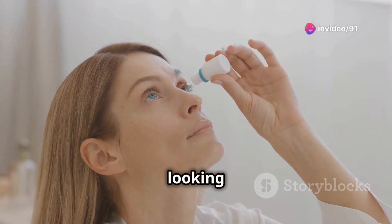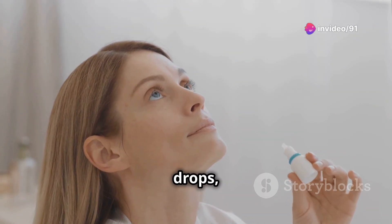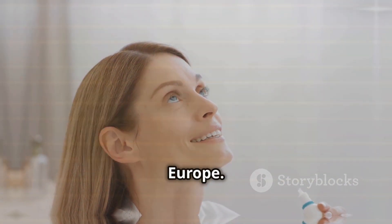Are you dealing with eye infections and looking for effective relief? Let's dive into Moxifloxacin Eye Drops, a trusted solution for bacterial eye infections widely used across the USA and Europe.